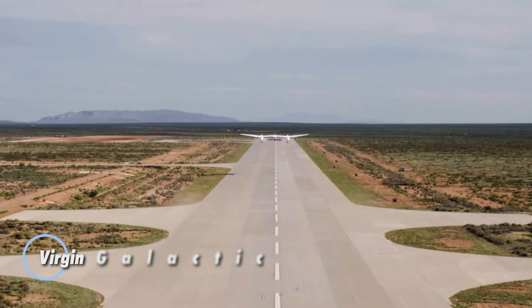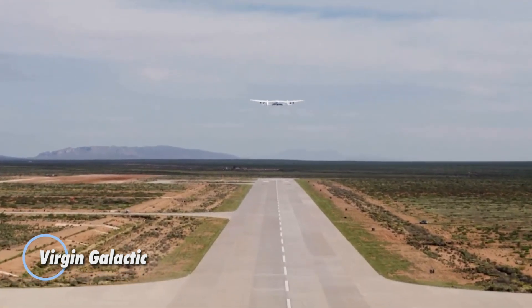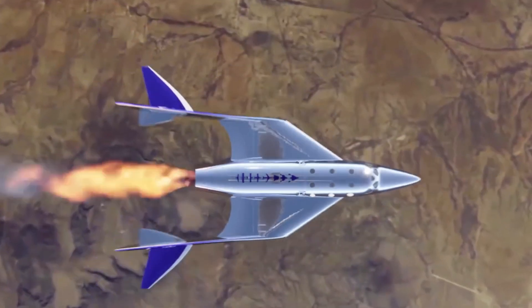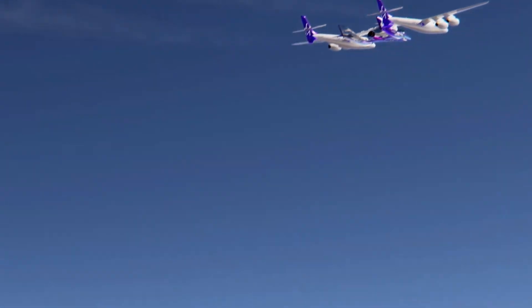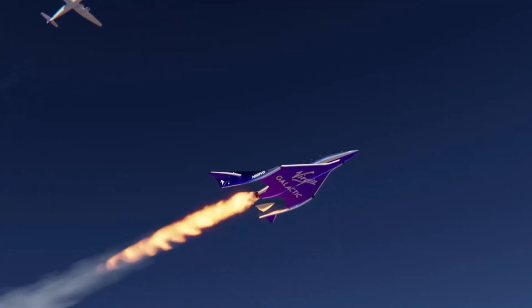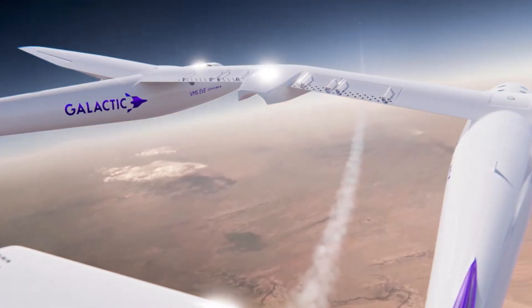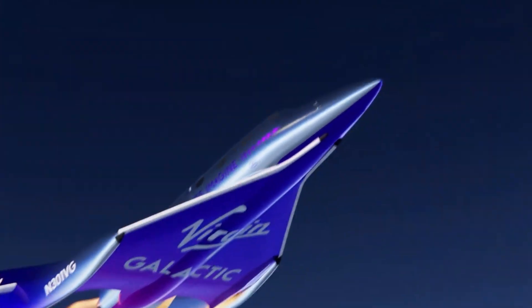Virgin Galactic is turning the dream of spaceflight into a real experience for everyday explorers. Founded by Sir Richard Branson, the company made history in 2021 when Branson flew aboard the VSS Unity, marking its first fully crewed spaceflight. Its spacecraft uses a dual-vehicle launch system where a carrier aircraft lifts the spaceplane to high altitude before releasing it to ignite its rocket, giving passengers a few exhilarating minutes in microgravity and stunning views of Earth.